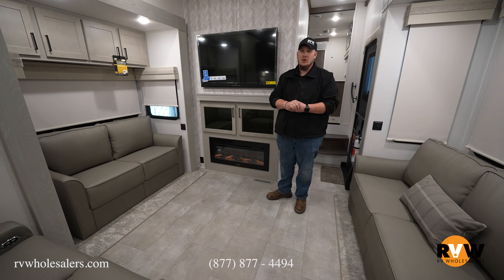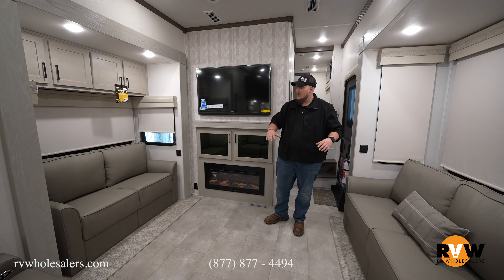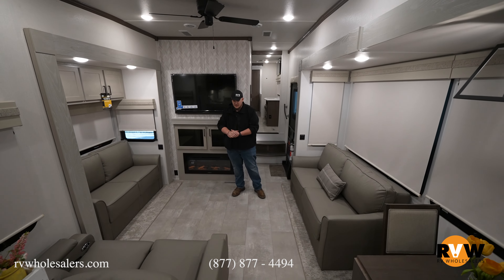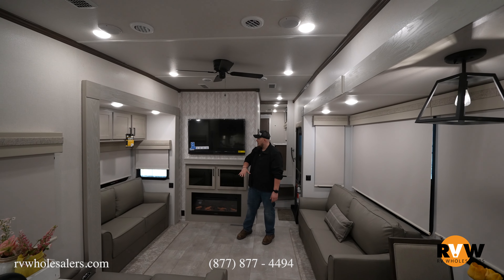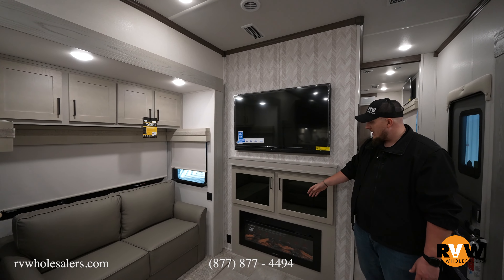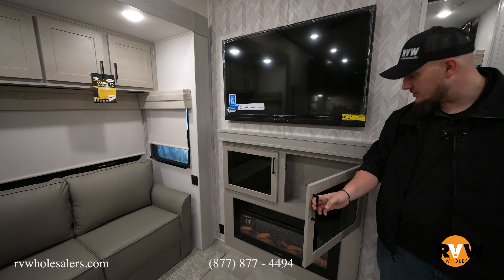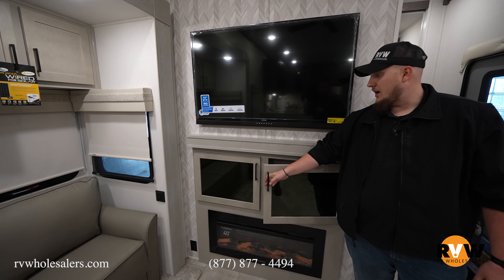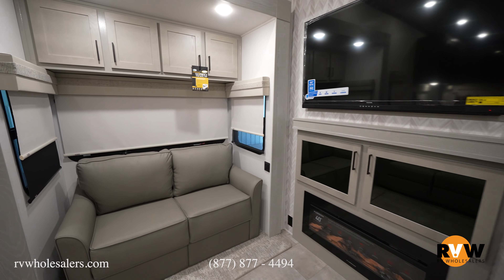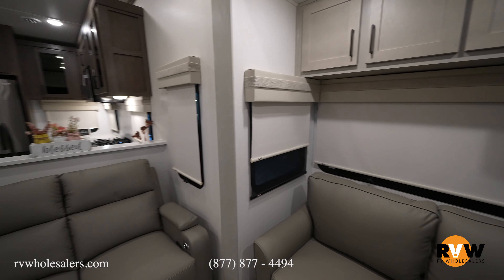Here we are in the 384RK living area. You have two opposing couches — both fold out into a queen-size bed. They don't exactly touch so you can still move around. You get a 50-inch TV with a fireplace underneath and an entertainment center below it to store all your goodies. This is your main entertaining area for guests.